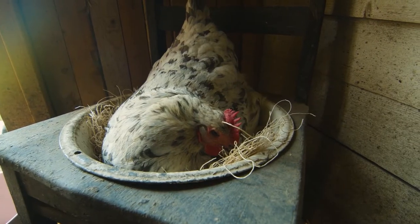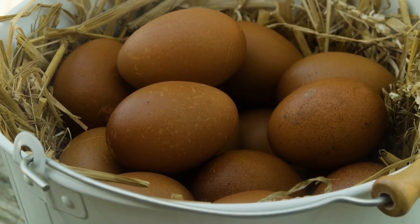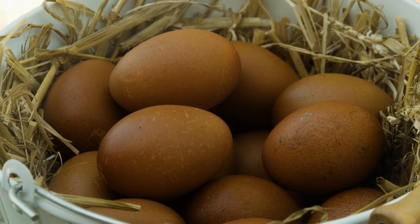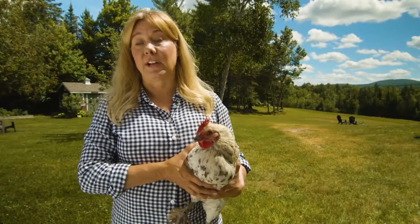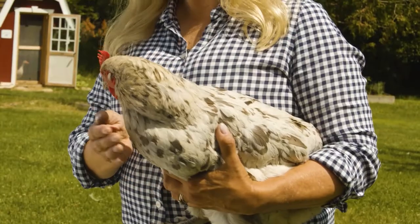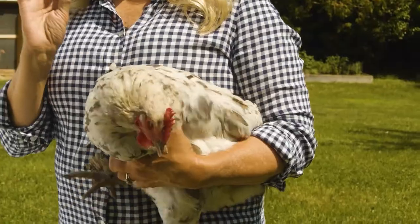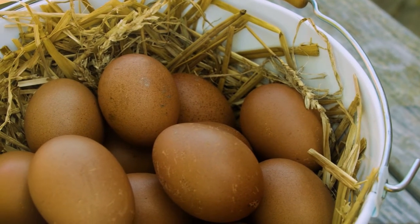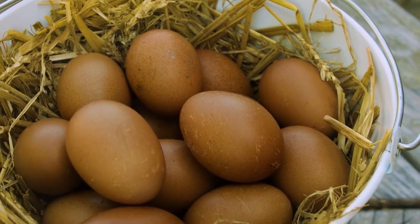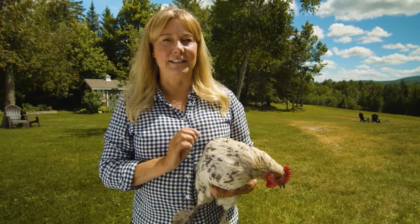Miranda is just two years old, so she's at the peak of her egg production and lays the most beautiful dark chocolate brown egg almost every day. The Marans breed comes from the Marans region of France. They come in various colors — blue, black, and this gorgeous splash pattern. They lay super dark chocolate brown colored eggs, which some French chefs are said to only use in their baking because they think they're superior in taste and quality.